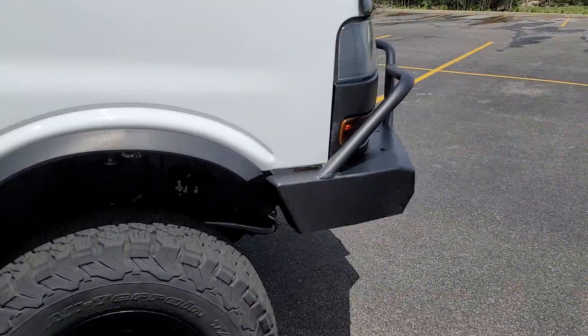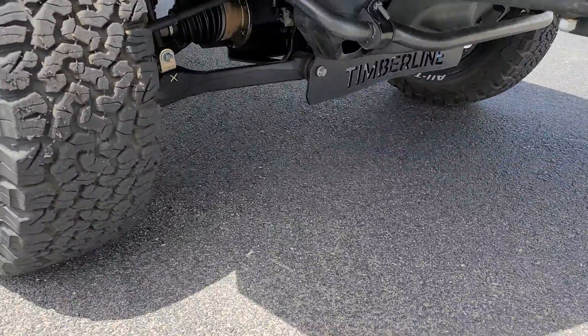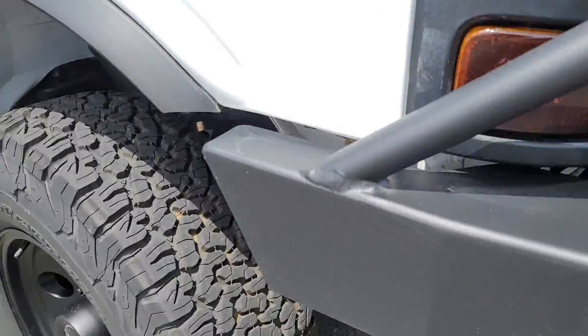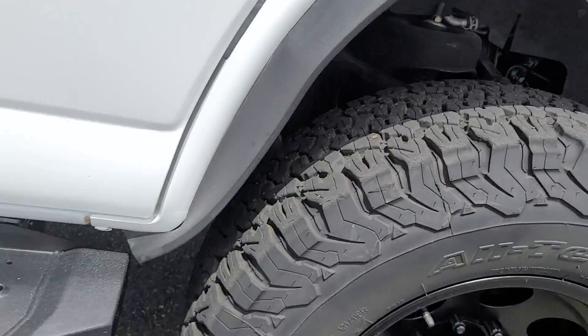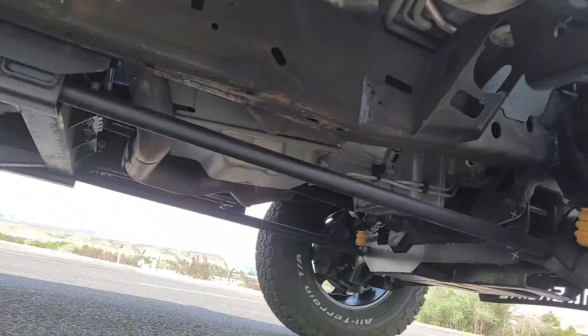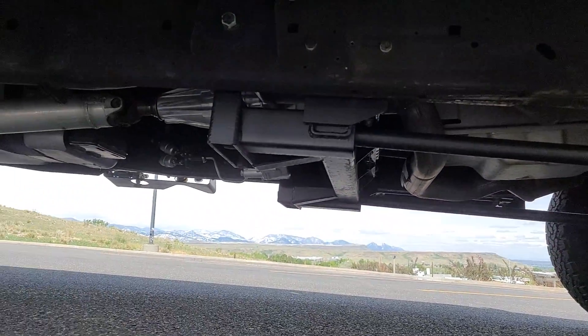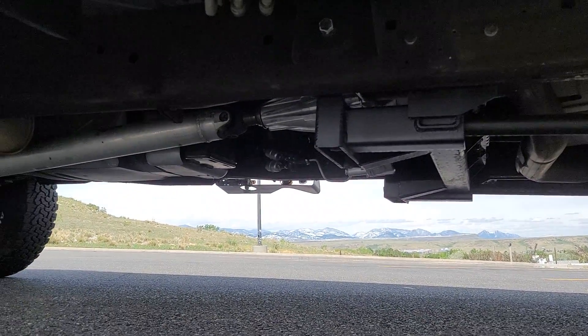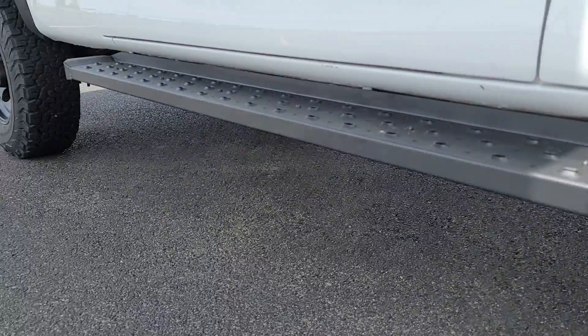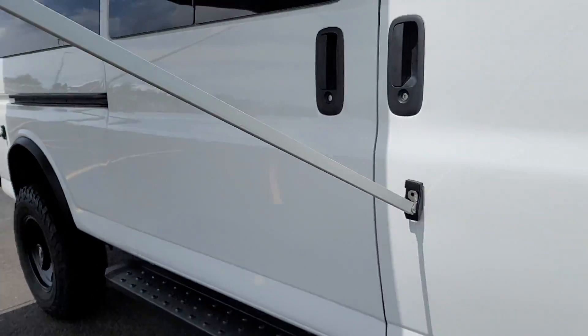This van has our 5-inch lift underneath — it's a torsion bar design with standard CV axles and over-the-counter brakes. We try to keep everything as serviceable as possible using as many over-the-counter parts as we can. We've got our 261 transfer case — that's a manual shifty case with automatic locking hubs — and a custom leaf pack appropriate for the weight of this vehicle in the back.